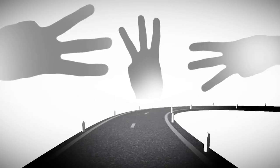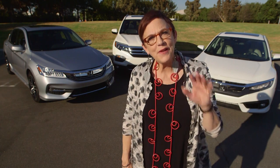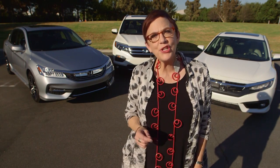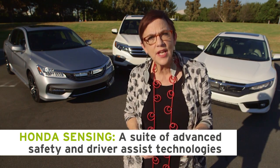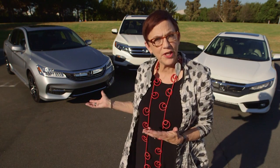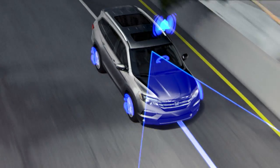Hi, I'm Jean Jennings, welcome to 5 Cool Things from JeanKnowsCars.com. If you love new technology, you'll appreciate Honda moving into the future bringing Honda Sensing, a suite of advanced safety technologies, to cars for the people. Four Hondas offer Honda Sensing — we have three of them here. Some of the individual features are available as stand-alone options across a variety of new Hondas. So, here are my picks for Honda Sensing's five coolest features.